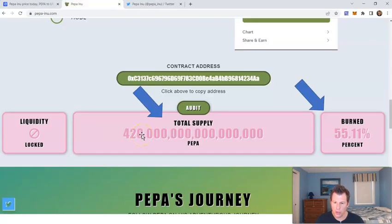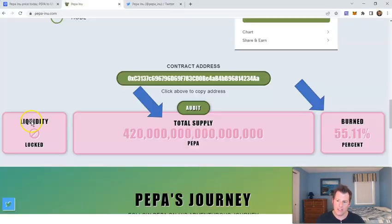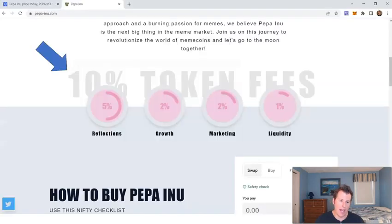Total supply is 420 quadrillion — a very meme-ish number. But 55% has already been burned, which is a lot and could explain part of the astronomical price rise. So now the supply is down to about 190 quadrillion — that's the 55% reduction from 420. And then 100% of the outstanding supply is circulating. So the max supply has gone down since tokens are burned and destroyed, but the more important figure is the outstanding supply — meaning no coins are going to be unlocked. So you don't have to worry about any huge early investors selling their coins.